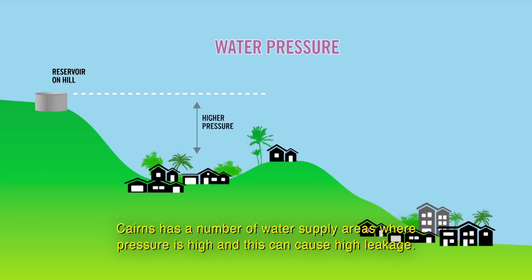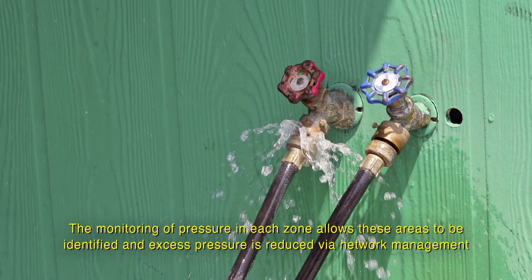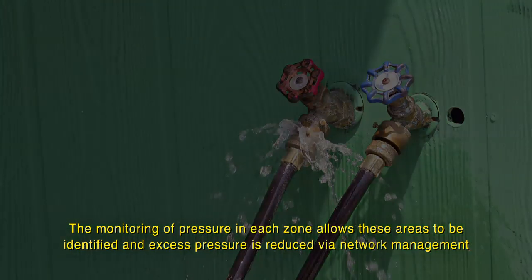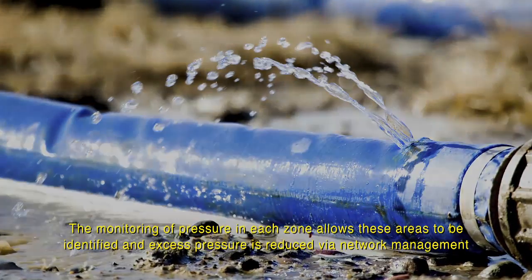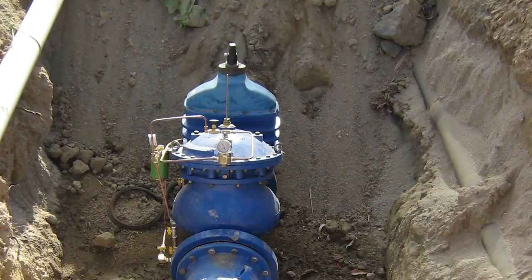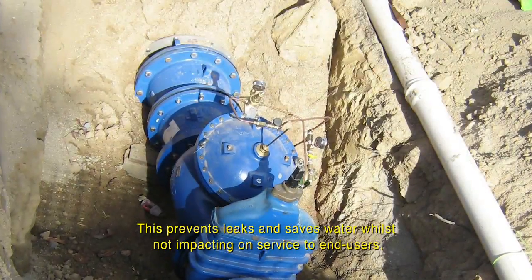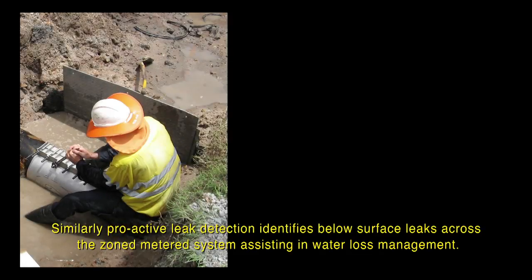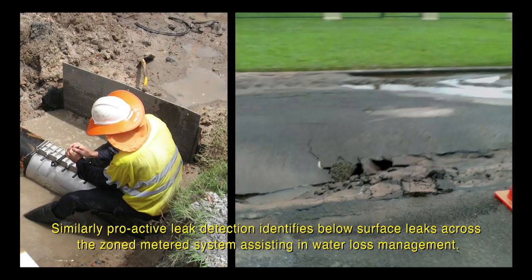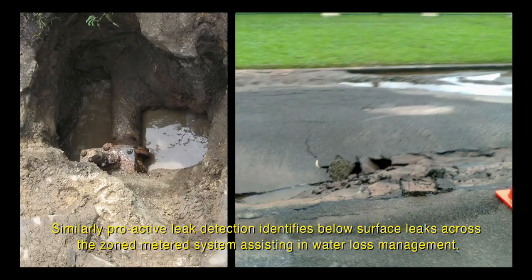Cairns has a number of water supply areas where pressure is high and this can cause high leakage. The monitoring of pressure in each zone allows these areas to be identified and excess pressure is reduced via network management or the installation of pressure-reducing valves. This prevents leaks and saves water whilst not impacting on service to end users. Similarly, proactive leak detection identifies below-surface leaks across the zoned metered system, assisting in water loss management.